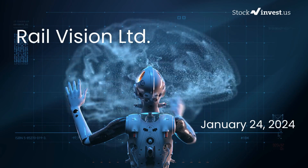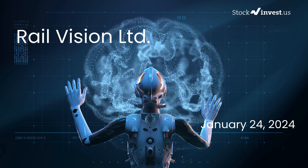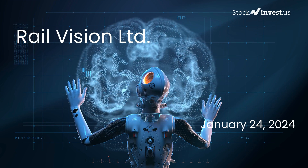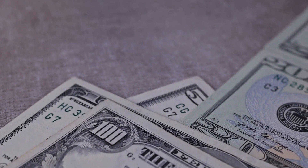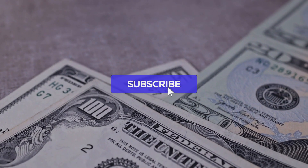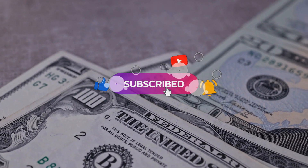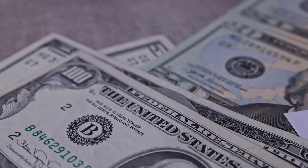Is it the right time to buy or sell Rail Vision Limited stock? Welcome back to our channel. Today we're going to take a deep dive into Rail Vision Limited. We previously shared an overview on our website, but now we're here to provide you with an even more detailed analysis. Don't forget to subscribe, like this video, and turn on the notification bell to stay updated on our latest analysis.